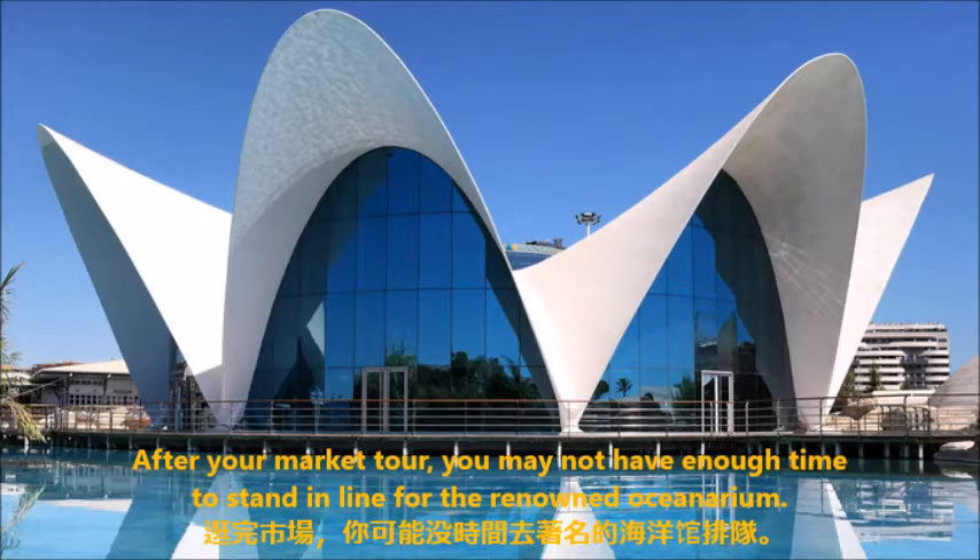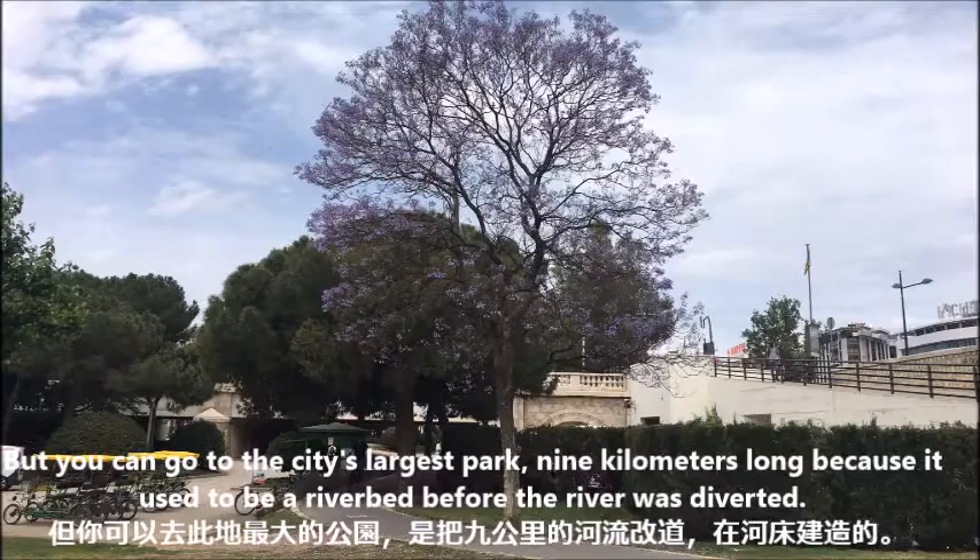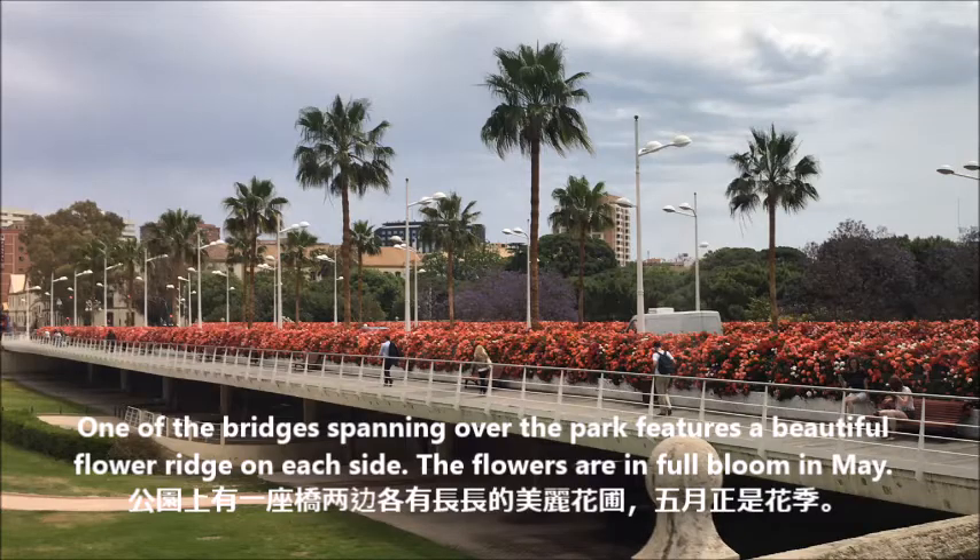It goes particularly well with a pastry called Fartons. After your market tour, you may not have enough time to stand in line for the renowned oceanarium. But you can go to the city's largest park, nine kilometers long, because it used to be a riverbed before the river was diverted. One of the bridges spanning over the park features a beautiful flower ridge on each side. The flowers are in full bloom in May.